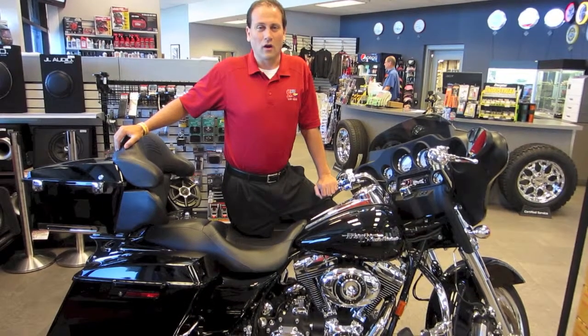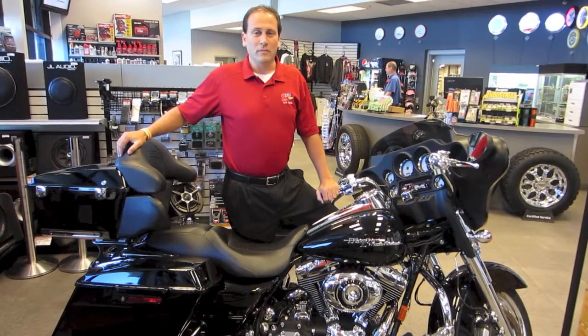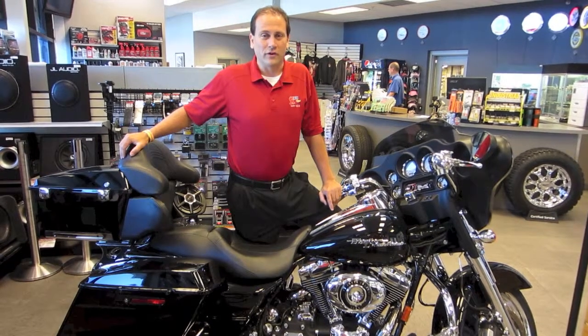Hello, my name is Jason Rose with Carle Car Audio. Today I'm here to show you about one of the many services that we do offer here at Carle Car Audio.